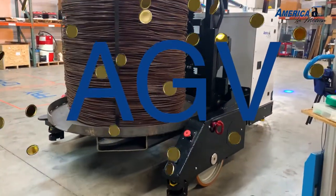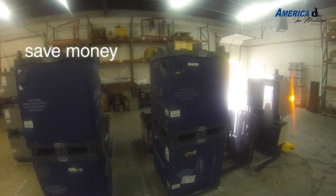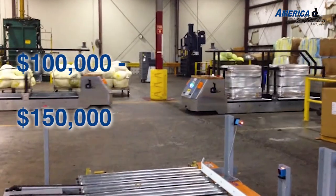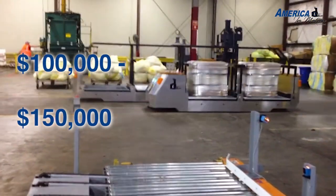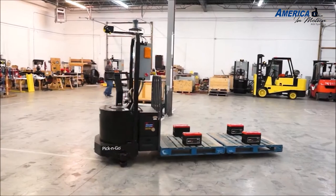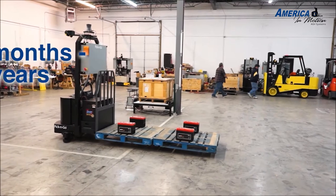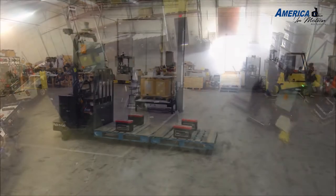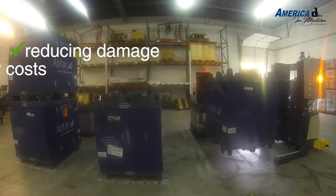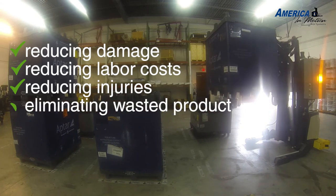AGVs are an investment that quickly pay for themselves. Save money, save time, save resources. AGVs cost roughly around $100,000 to $150,000 each. The typical return on investment is generally six months to two years depending on the industry. To summarize, AGVs save money by reducing damage, reducing labor costs, reducing injuries, and eliminating wasted products.